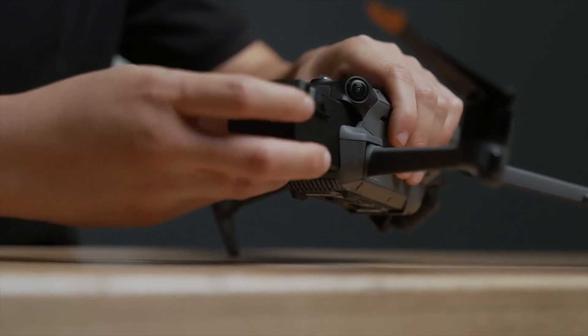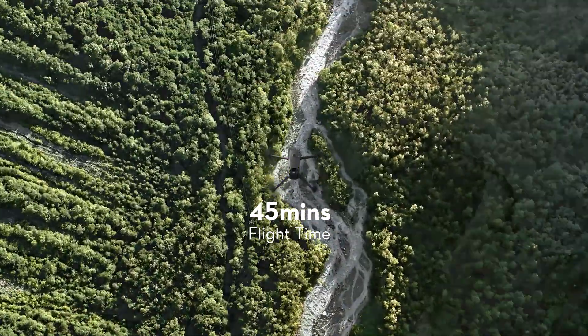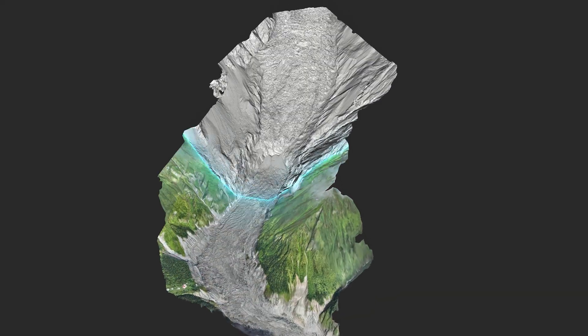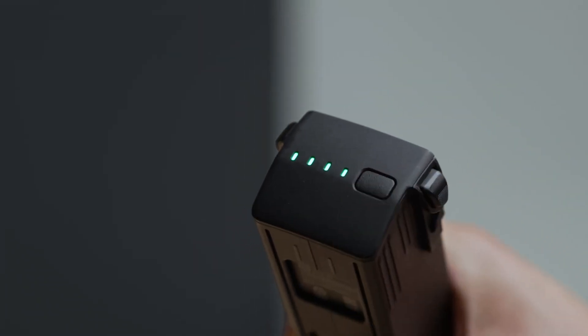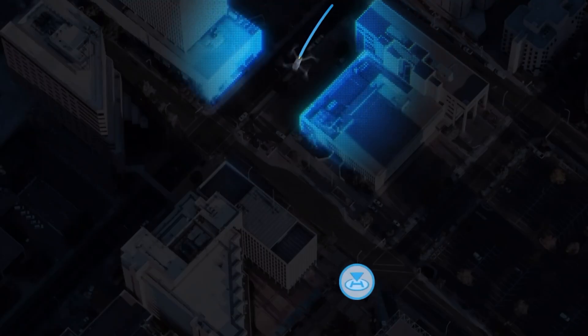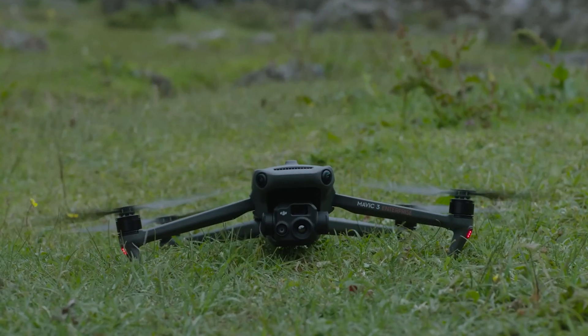Next up is the battery life of the Mavic 3 Enterprise, which has a maximum flight time of up to 45 minutes — longer than many other drones on the market. This is incredibly useful for professional applications as it means you can cover more ground in a single flight. What's great is that the battery life is not just long, but intelligent. The drone's advanced battery management system ensures the battery is used efficiently and that the drone can return to its home point safely, so you don't have to worry about running out of battery mid-flight.